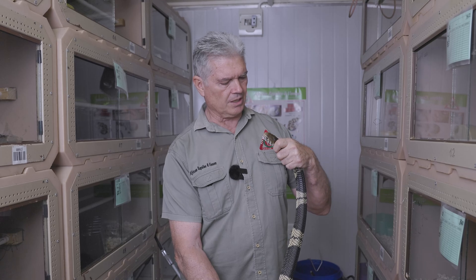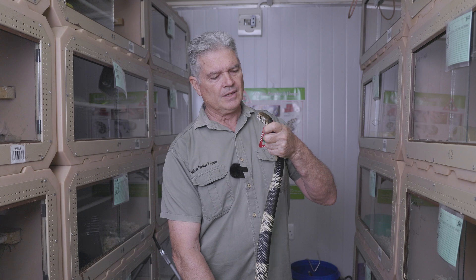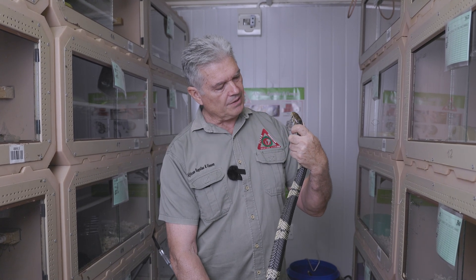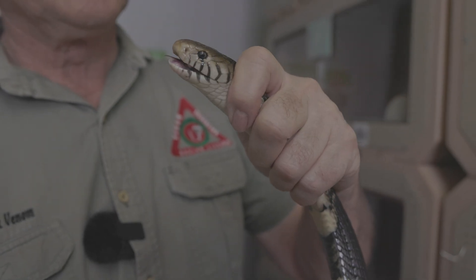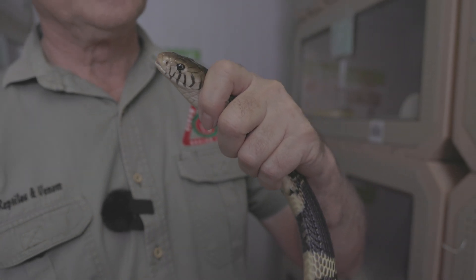It's a non-spitting cobra, so I can just look at it like this — if this was a spitting cobra it would spray venom in my face. All the forest cobras have this dark suturing: dark markings on the border of the scales on the upper lip.